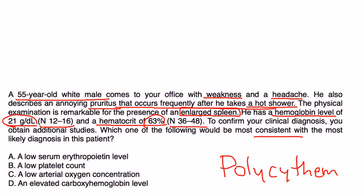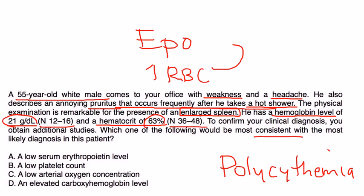Remember, erythropoietin — also abbreviated EPO — because of the increased RBC levels, there will be a negative feedback mechanism that tells the body not to produce erythropoietin at normal levels anymore. So the erythropoietin level will be low. Therefore, the answer is A.